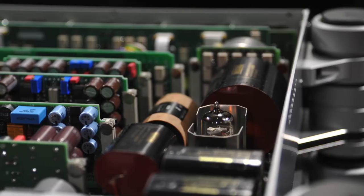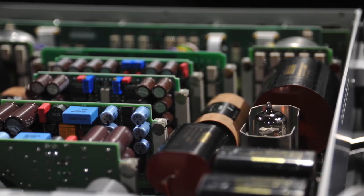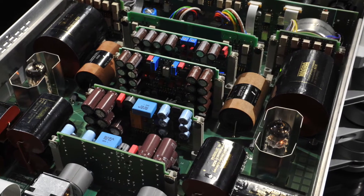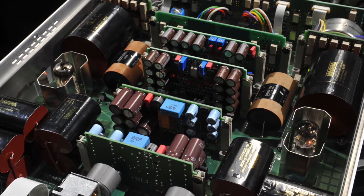It's a tube preamp. There's only one tube per channel. The signal path is very short, so you go in and out in maybe 6 inches. So it's very fast and very transparent.